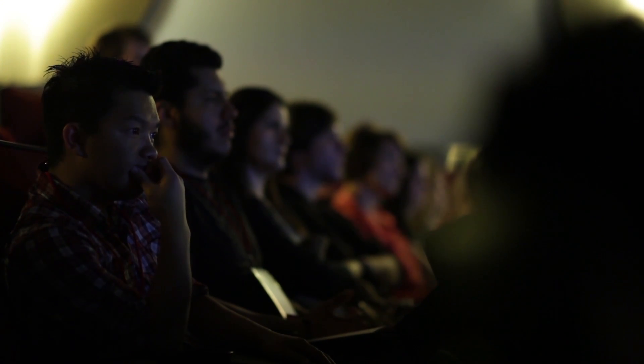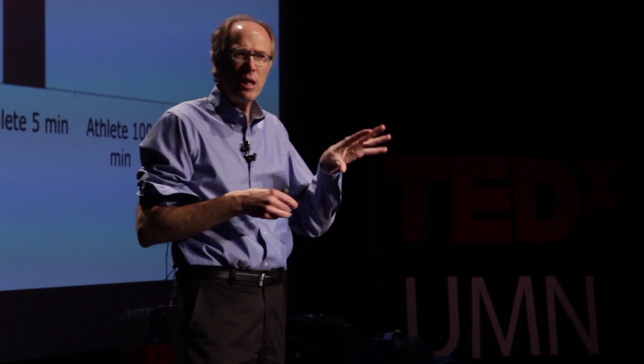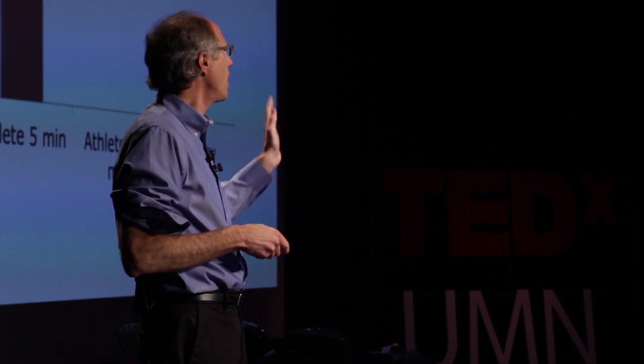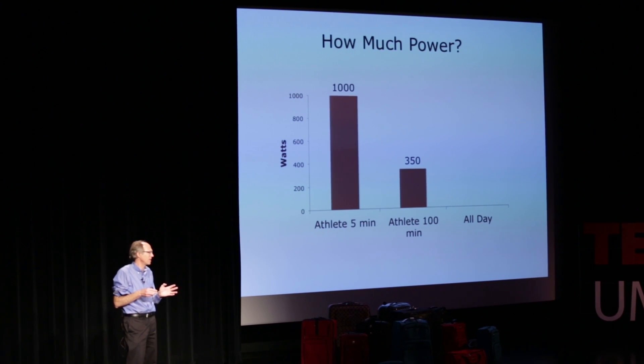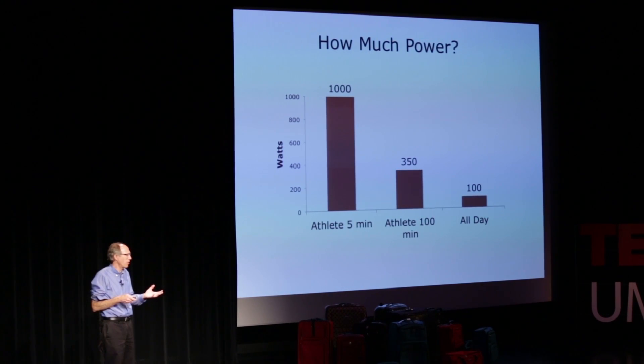How much power do people have? On one hand, it's impressive: if you're an elite athlete on a spinning cycle for five minutes, you can produce about 1,000 watts. But that same elite athlete going for 100 minutes — Lance Armstrong category — produces about 350 watts. You and I walking around daily produce about 100 watts of mechanical power. We're each essentially like a light bulb.